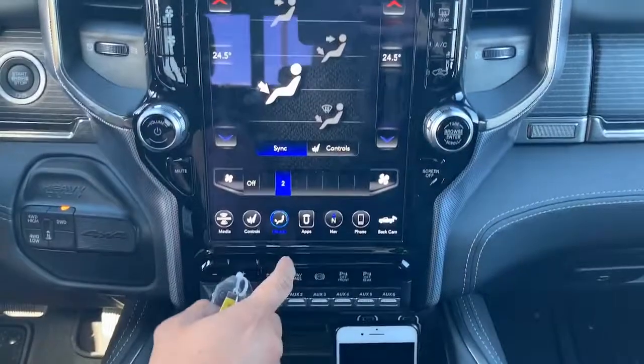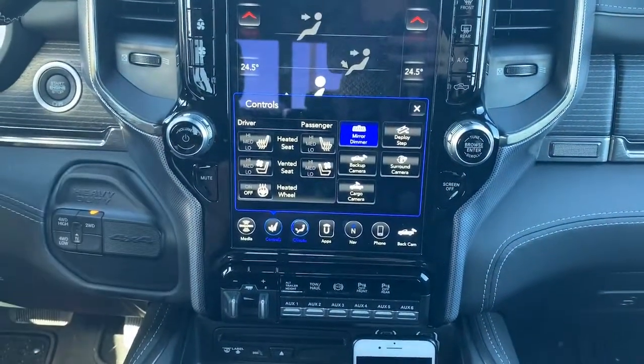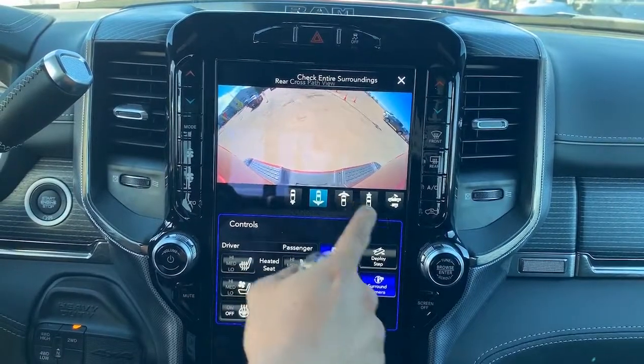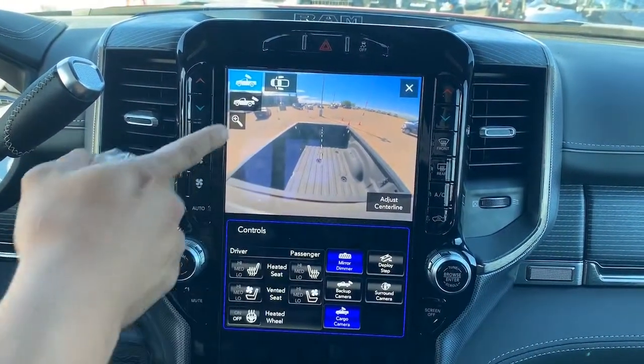You got your trailer brake, heated seats, heated steering wheel, ventilated seats. You got a surround camera view — tons of options to look at camera views and such. This does have the cargo camera as well.